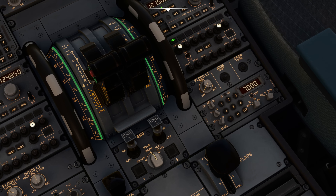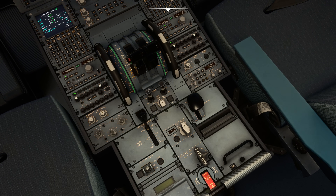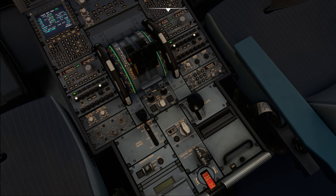Next up is the pedestal floodlight, which illuminates the central pedestal area. Most colleagues keep it off most of the time, but sometimes you turn it on very slightly — especially without the dome light — so you can see what's going on down there and find items placed there. It's also useful when the printer is printing and you want to see what it is before tearing it off.